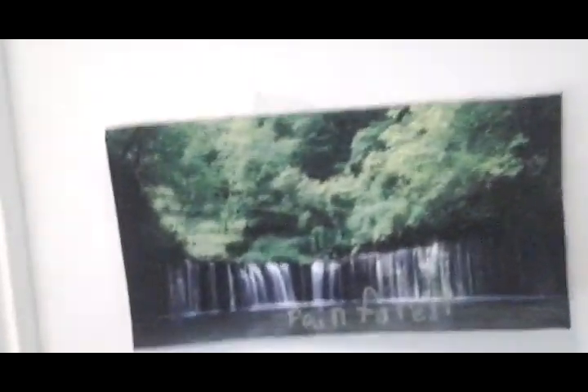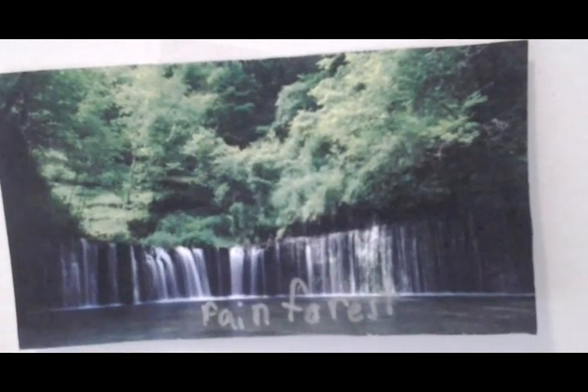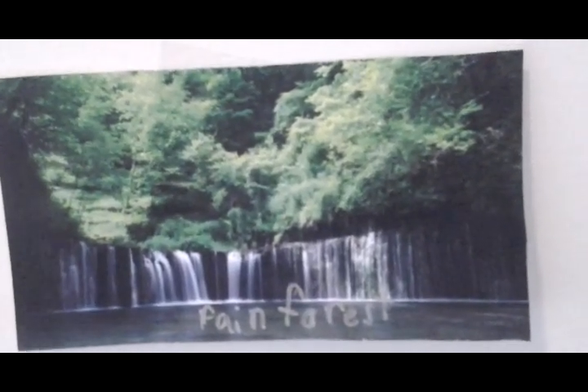Now on to the rainforest. It's located near the equator. It covers 7% of the Earth's surface and contains more than 50% of the Earth's plant and animal species.